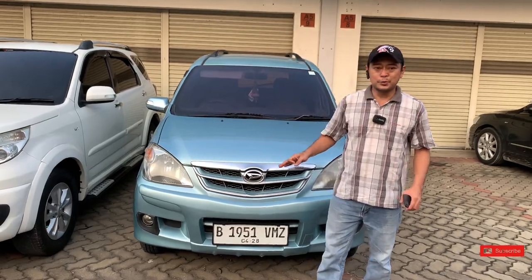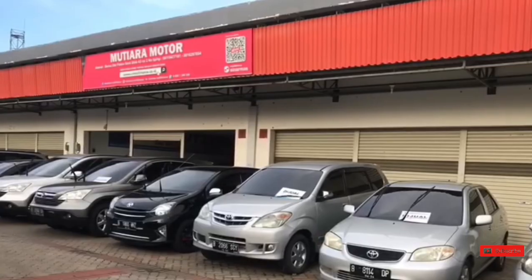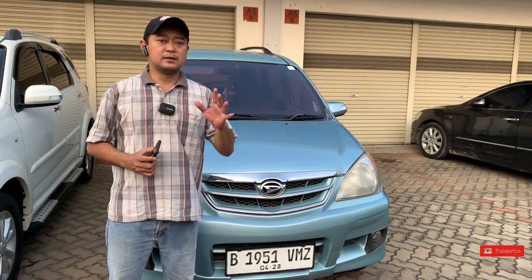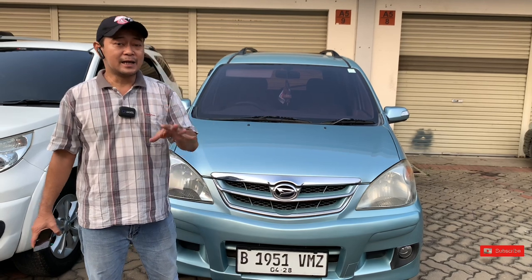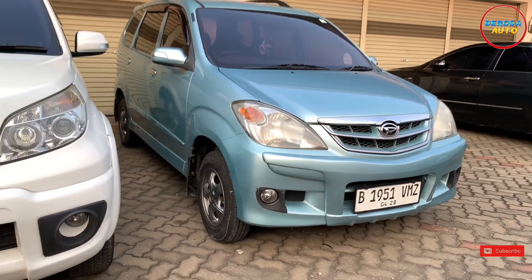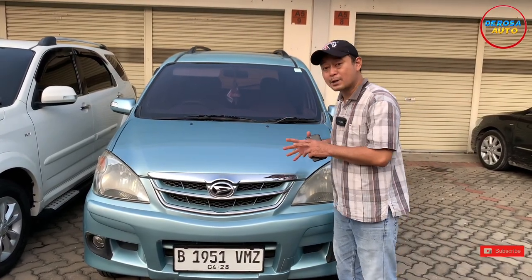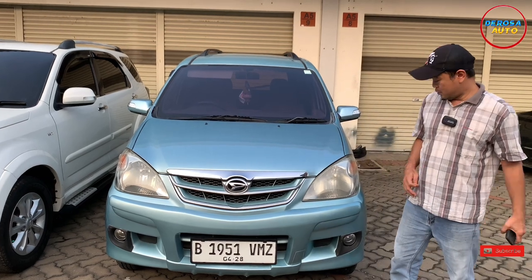Yang paling penting ini adalah Daihatsu Xenia. Xenia dalam 2 generasi mengeluarkan varian 1000cc maupun 1300cc, berkapasitas mesin 3 silinder dan 4 silinder. Yang ada di belakang saya ini adalah Xenia LE Sporty tahun 2007, berkapasitas 1000cc dengan 3 silinder 12 katup. Mobilnya sangat istimewa yang akan kita tawarkan. Harganya pun murah, kondisinya pun luar biasa.